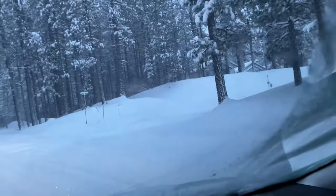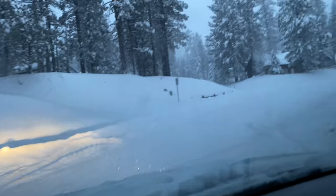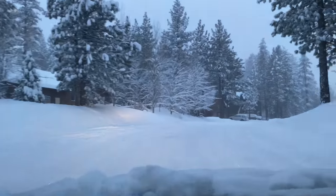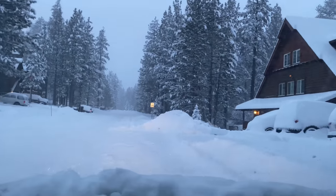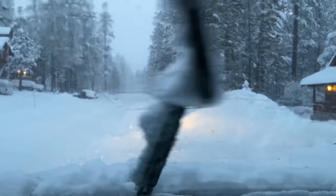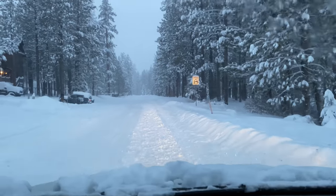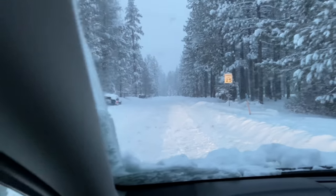Shall we go down Evergreen? It's been plowed, so we'll go down Evergreen. We're going to pull over real quickly and show you guys the tires so you guys can check them out. Hopefully they're not all covered in snow.